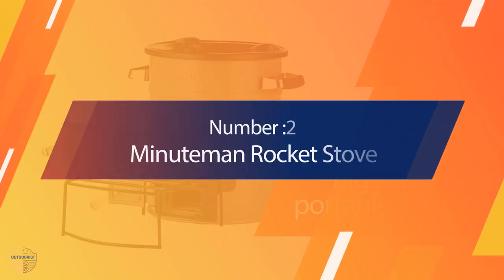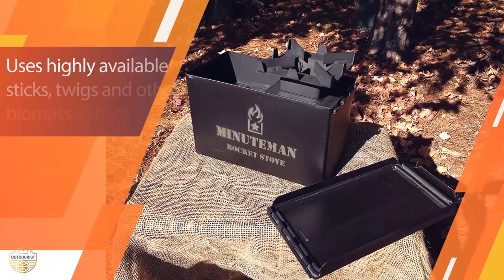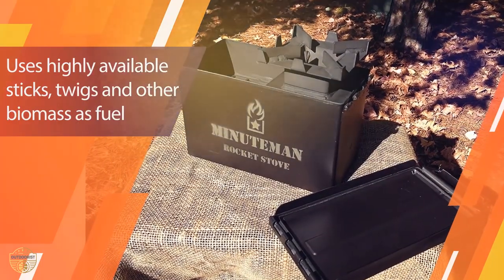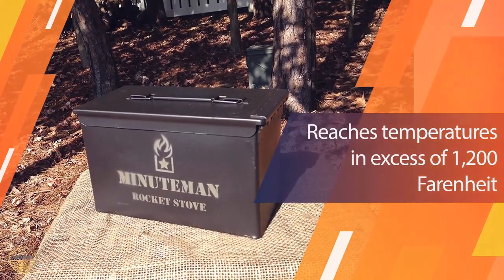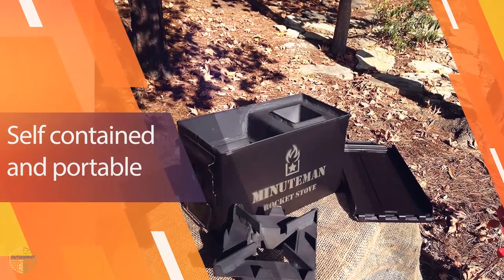Number 2: Minutemen Rocket Stove. The Minutemen Rocket Stove is the most compact, portable, and efficient rocket stove on the market today. This little stove is perfect for making family-sized meals in the largest capacity cookware. Minutemen heats to 1000 degrees and will handle any size pot. They work perfectly with cast iron cookware and full stews.